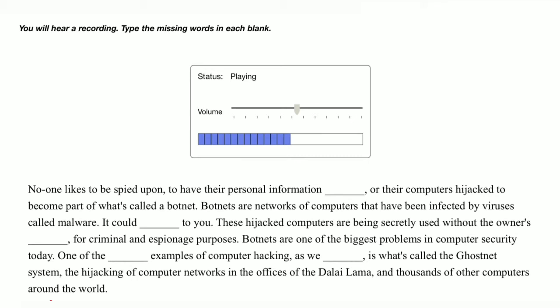Botnets are one of the biggest problems in computer security today. One of the scariest examples of computer hacking, as we mentioned, is what's called the Ghostnet system — the hijacking of computer networks in the offices of the Dalai Lama and thousands of other computers around the world.